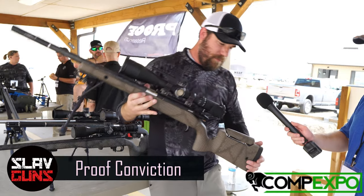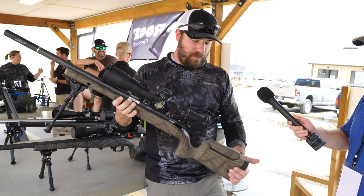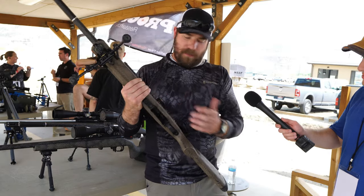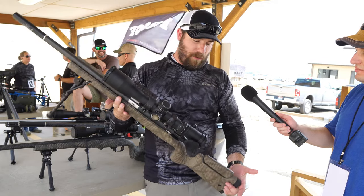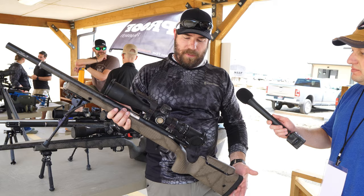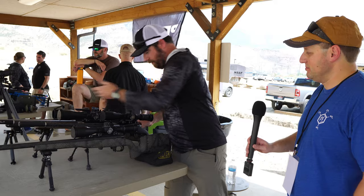Then we have what I'd call a factory custom rifle. This again features our barrel, a nicer action — a Zermatt Arms TL3 — quality parts, TriggerTech trigger, and an adjustable cheek piece. This is our Conviction Rifle. We spare no expense fitting these up. They're fully pillar-bedded and glass-bedded through the action; even the bottom metal is bedded to the stock, so all the lines between parts are just perfect. We have a wide variety of short and long action cartridges and paint schemes. This is right at about $7,000 MSRP with a half-MOA guarantee.